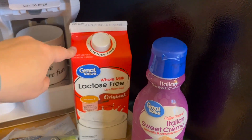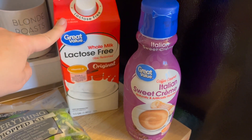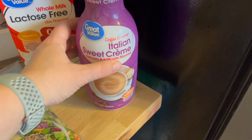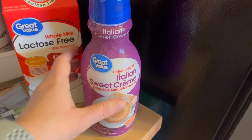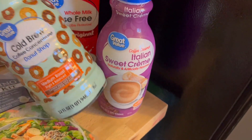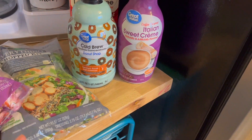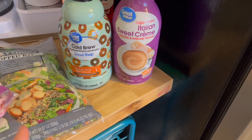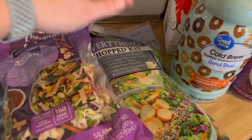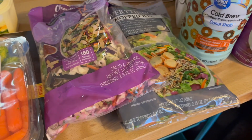I'm not lactose intolerant, but I needed whole milk for the croque monsieur, so I got whole milk this week instead of two percent since I have a good stock of that. I did indulge a little and get Italian sweet cream creamer for hot coffees, and I also bought a cold brew coffee concentrate — I've never tried this one, but tonight is New Year's Eve and I don't normally stay up past 10:30, so I figured a little coffee drink in the evening would help. For lunches next week I got a couple of salad kits — the Everything Chopped one and the Asian one — just to have something somewhat healthy.